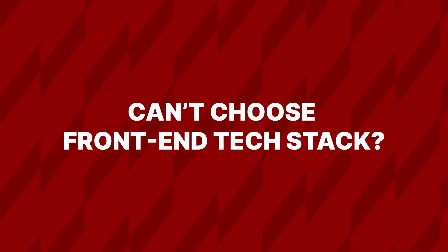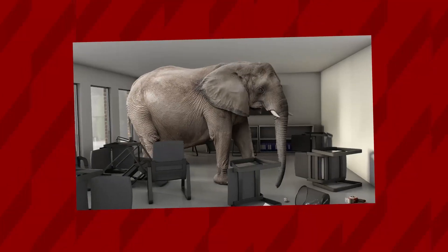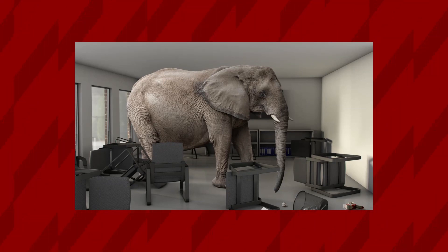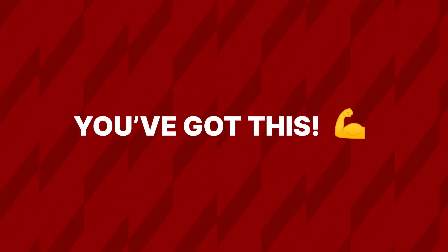Welcome, tech enthusiasts, to a tutorial that's anything but your typical guide to choosing a front-end tech stack. Today we're diving headfirst into the world of web development. Get ready to laugh and learn. Let's start by acknowledging the elephant in the room: choosing a front-end tech stack can be as daunting as choosing your Hogwarts house. We're not here for the easy way out.